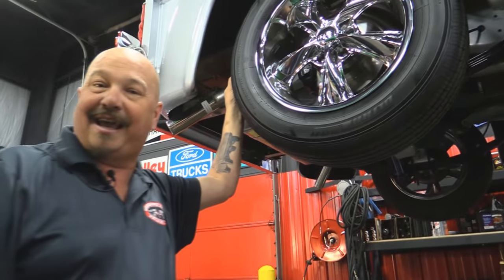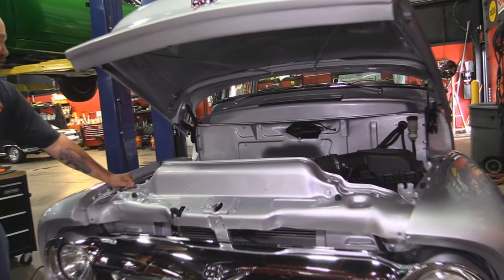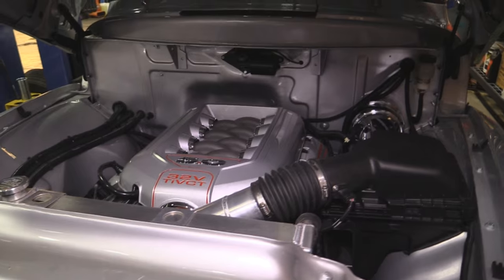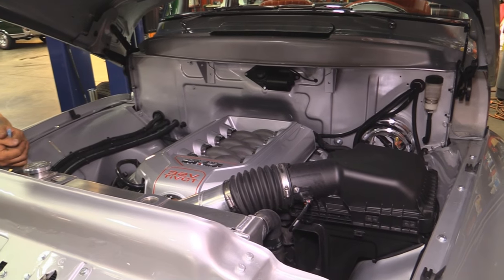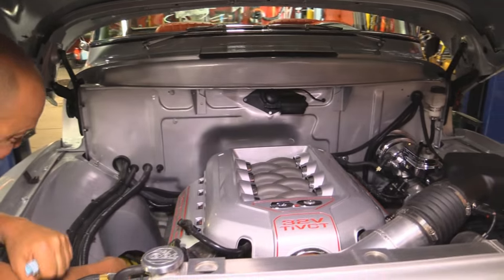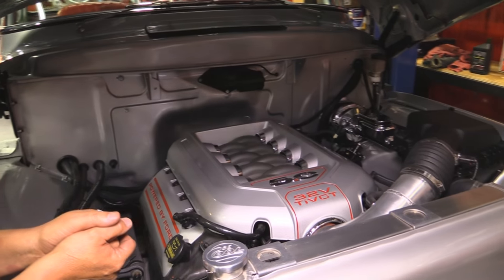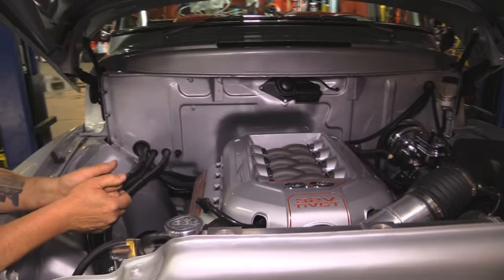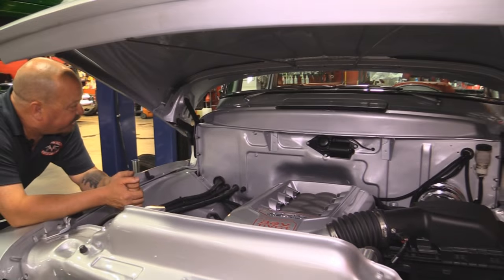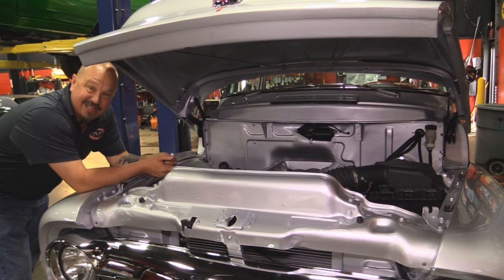Let's get under the hood and check out that Coyote. That's exactly what you want under the hood of your '56 big window Ford — a 32-valve Coyote 5-liter, making a ton of power. You can see the Mustang 2 front suspension here. Everything's painted up nice — this motor looks like Henry Ford set it down in there himself. It's got a big Be Cool radiator, a custom inlet tube for the intake, power brakes, and the firewall is nicely painted. All that silver on the motor matches the truck.